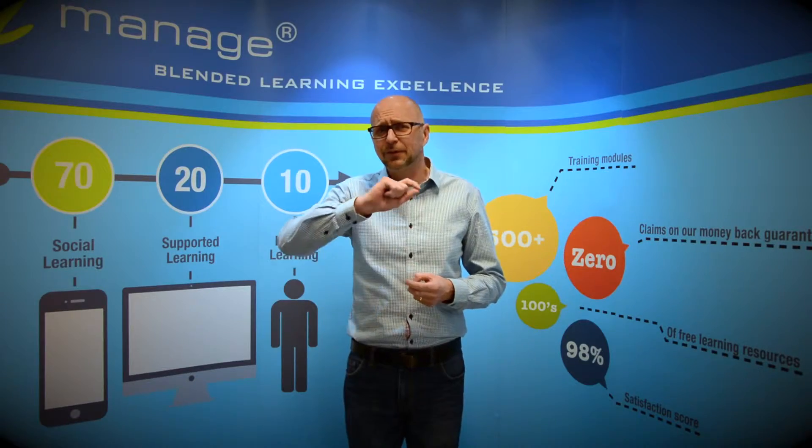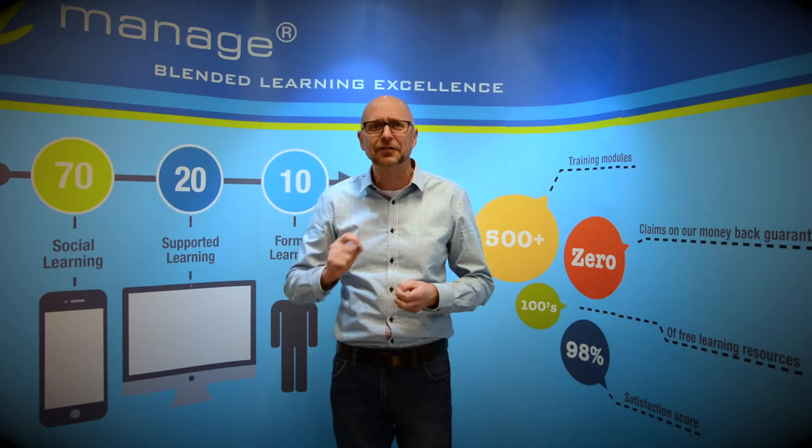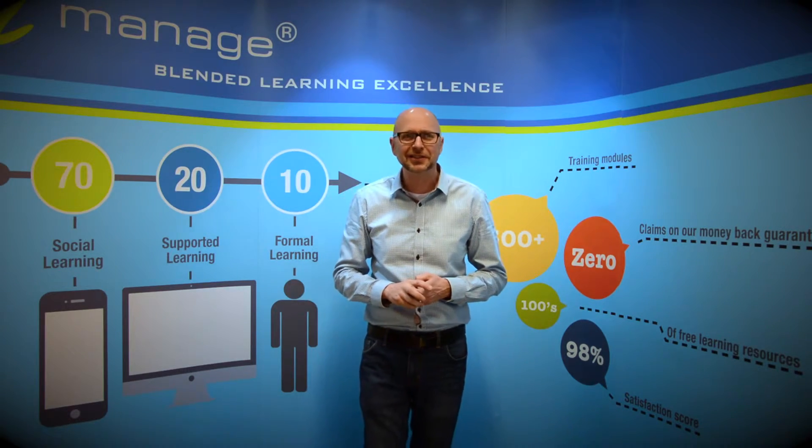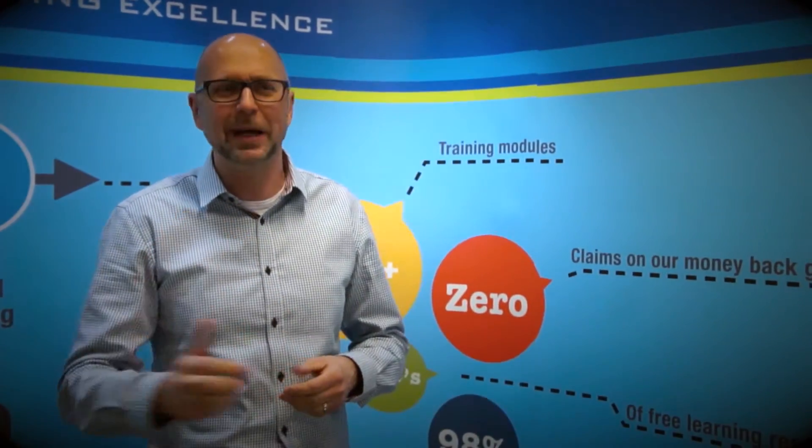So just before you go into your presentation next time, just draw a little picture of an elephant on the top corner of your notes. And as you stand up to present, just think elephant, not mouse.